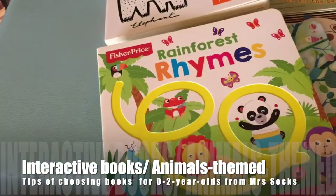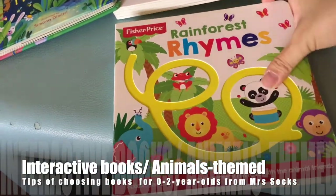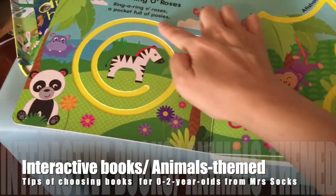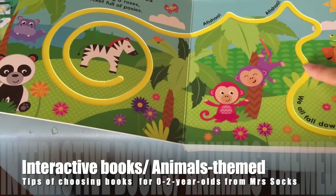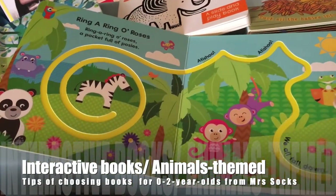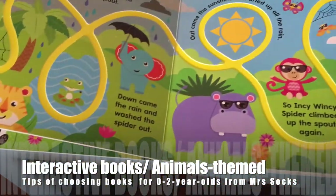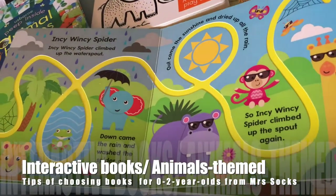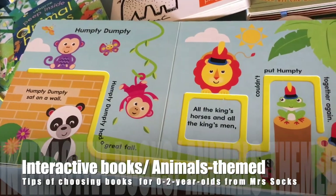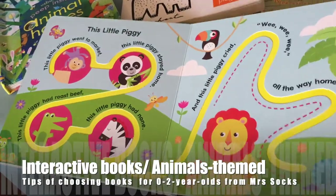This special one is about rainforest rhymes — you can find very popular nursery rhymes in it, and children can move their fingers along. This book is suitable for even older ones as they try to learn tracing and see words. It includes songs like 'Rain Rain Go Away' with a spider, so you could sing along while they look at different animals. Each page has a nursery rhyme — it's a fun little book to read with them.